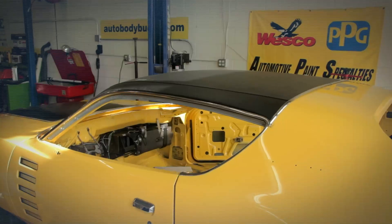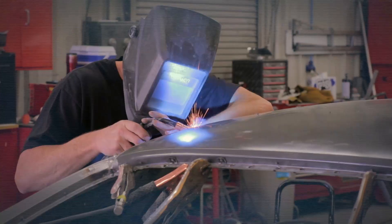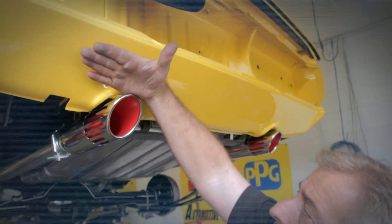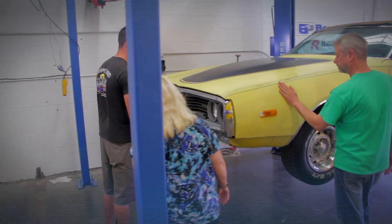The Waltons are coming for their 1972 Dodge Charger Rally. Before the big reveal, we're taking a look back at the journey the car has taken here at Graveyard Cars. We've recapped the history, bodywork, graphics, engine, suspension, exhaust, emblems, dash, and top. Finally, it's time to get the motor running because at the end of the day, they are going to want to drive the car.